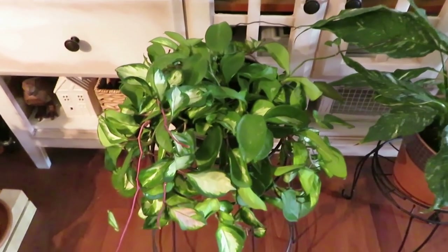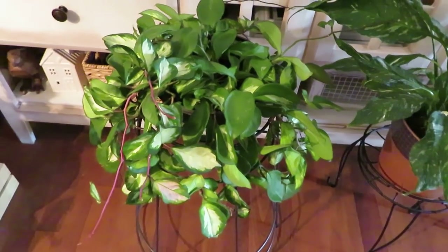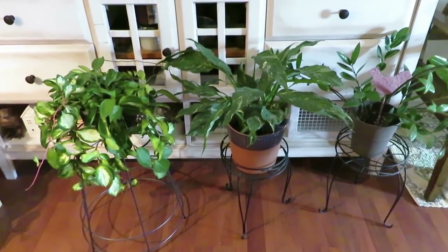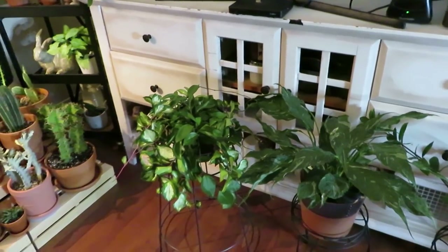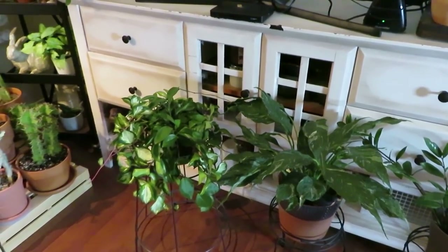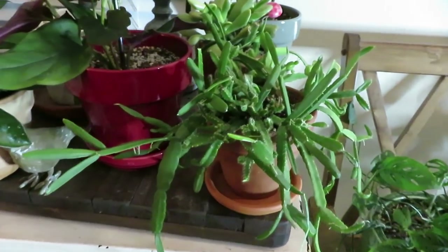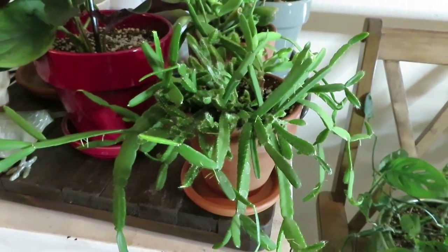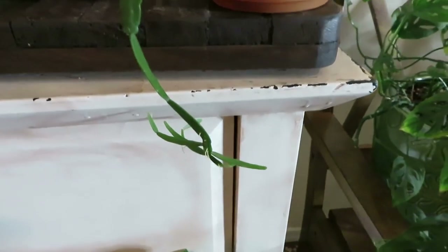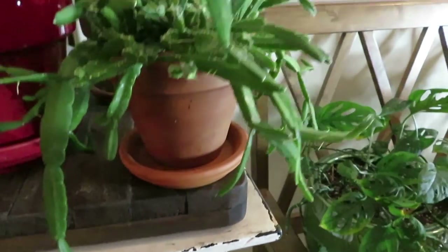Here is my Hoya that I rescued from Walmart and it is doing awesome. These plants do get a lot of sunlight from the south-facing window, so that Hoya gets probably about five hours of sunlight every day. And then up here I have my Ripsalis. I picked it up at Lowe's a while ago and it's so cool because it grows these little — it looks like a hand. This plant is doing awesome.